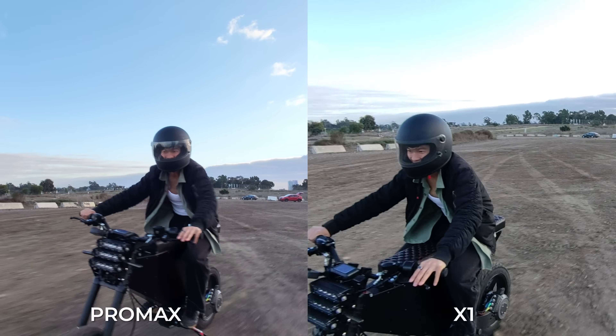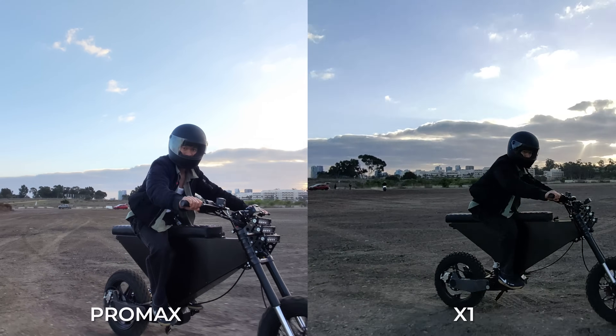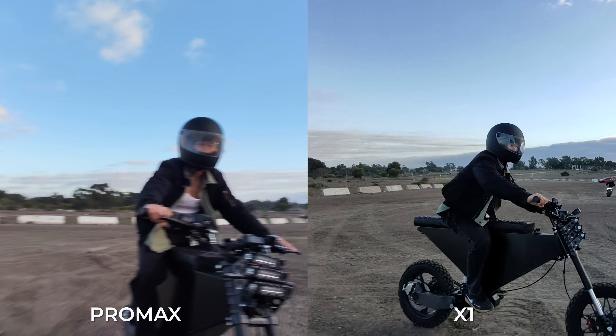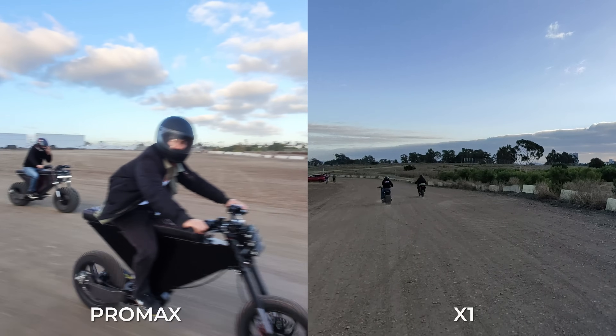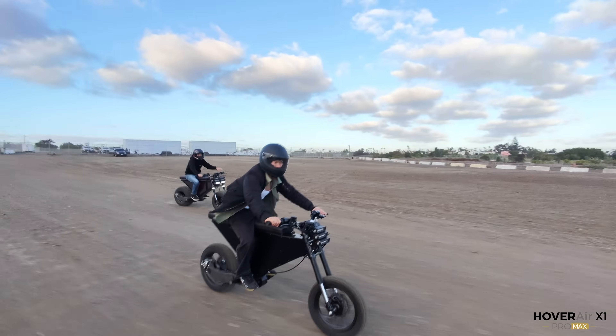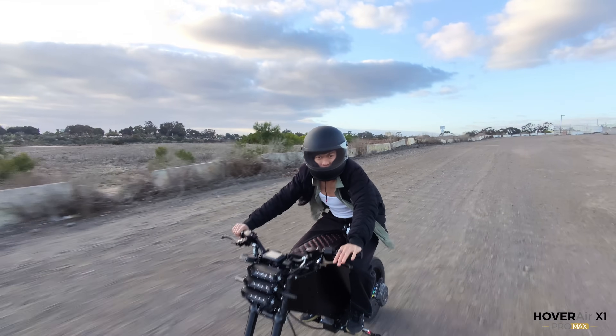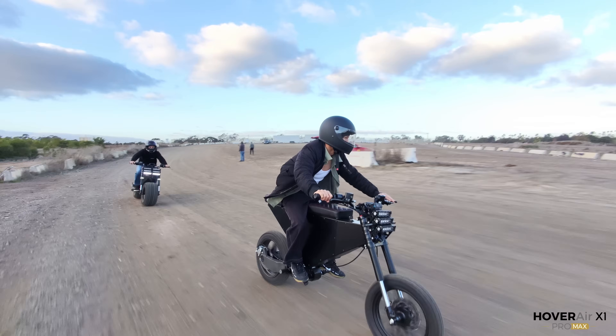This was probably the funniest part of the tests — I was sending it, going across that field, hitting about 20 to 30mph sometimes. At the beginning when I was taking it easier, both the X1 and Pro Max held up and tracked me well. But eventually the X1 got confused, possibly because the Pro Max flew in front of it slightly, and lost me while the Pro Max kept following. The way it followed is just hilarious — it was getting creative with capturing me, getting crazy close sometimes, but I knew it wouldn't hurt me. Pleasantly surprised.